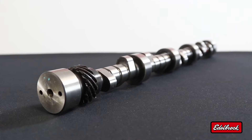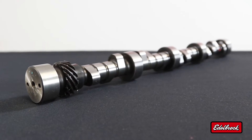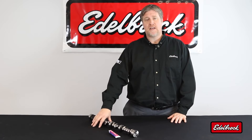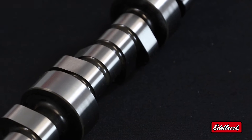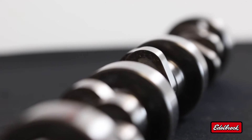Today we're going to take a look at our Edelbrock Rolling Thunder camshaft, part number 2231, for small block Chevy engines. Our Rolling Thunder camshafts are hydraulic roller style camshafts and feature aggressive profiles as well as better characteristics for high performance street driving.